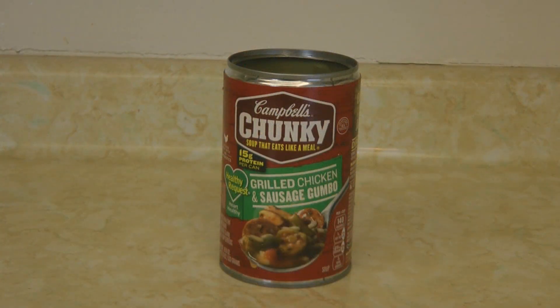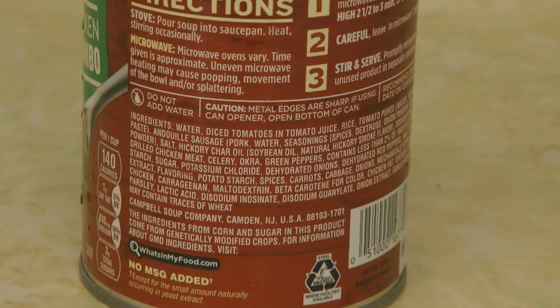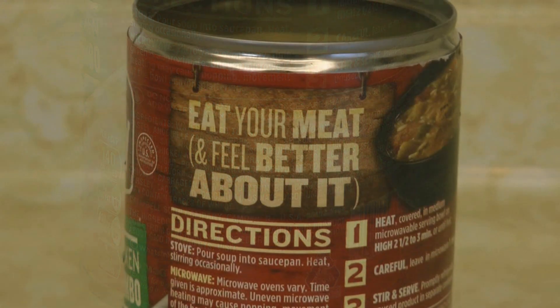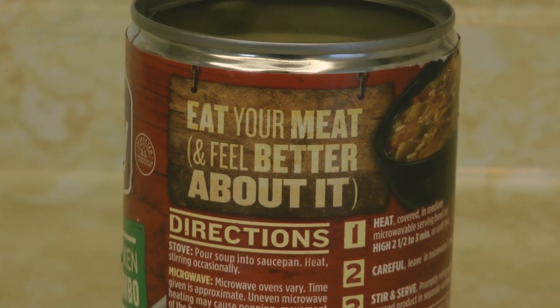Hi, it's AlaskaGranny. Do you ever grab a can of chunky soup and wonder if it's really chunky with what it says? This one says grilled chicken and sausage gumbo. Reading through the ingredients, it's supposed to include andouille sausage and chunk chicken. It even says on the label 'eat your meat and feel better about it.'